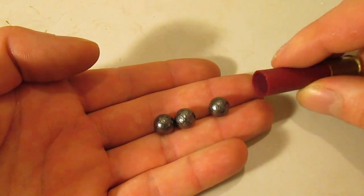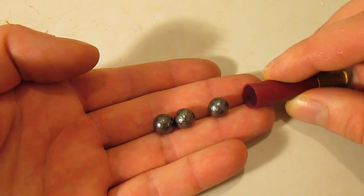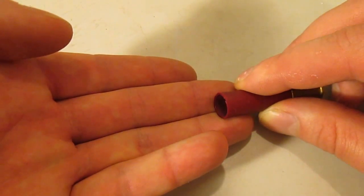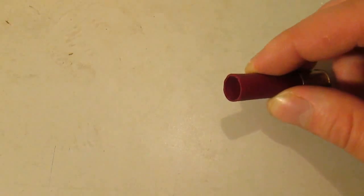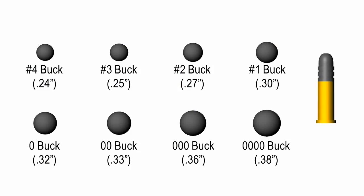Triple aught and quadruple aught buckshot are also used in 410 shells. Since any buckshot size will only fit one at a time in these narrow shells, these large sizes make the most of the limited space and low muzzle velocities. The four numbered sizes and the four aughts are the big eight of American buckshot — nearly all mainstream factory buckshot ammo uses one of these sizes.